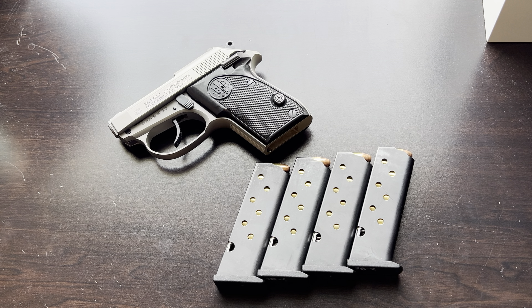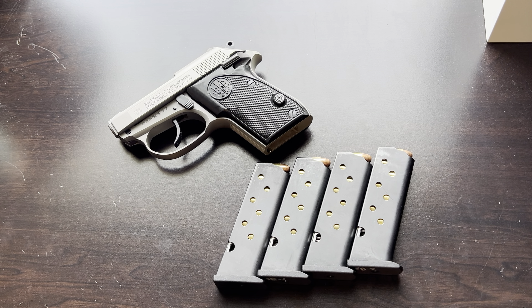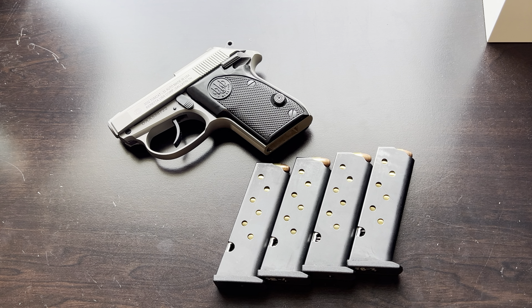A side note on bullet weights for these Beretta Tomcats: if you read the manual, they recommend around 71 grains and are looking at 130 foot-pounds or less. You can shoot a higher foot-pounds energy round, but it will lead to increased wear and tear. There is a Fiocchi 73 grain load that's around 155 foot-pounds. What's in this gun right now is UMC 71 grain, sitting around 130 foot-pounds. I may shoot some of the Fiocchi 73 grain to see how it prints, then save that as my self-defense ammo.